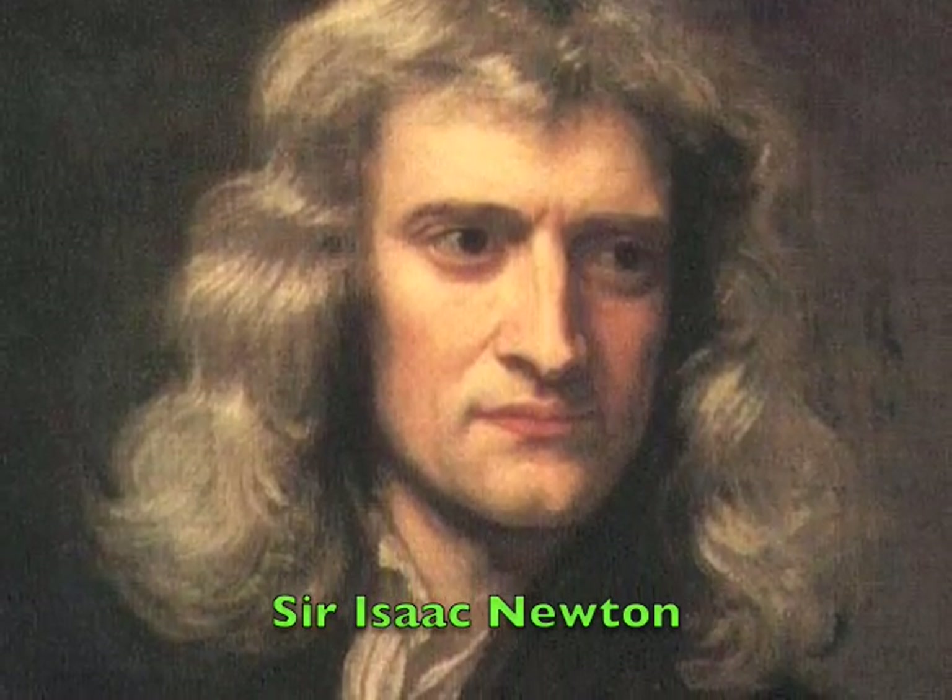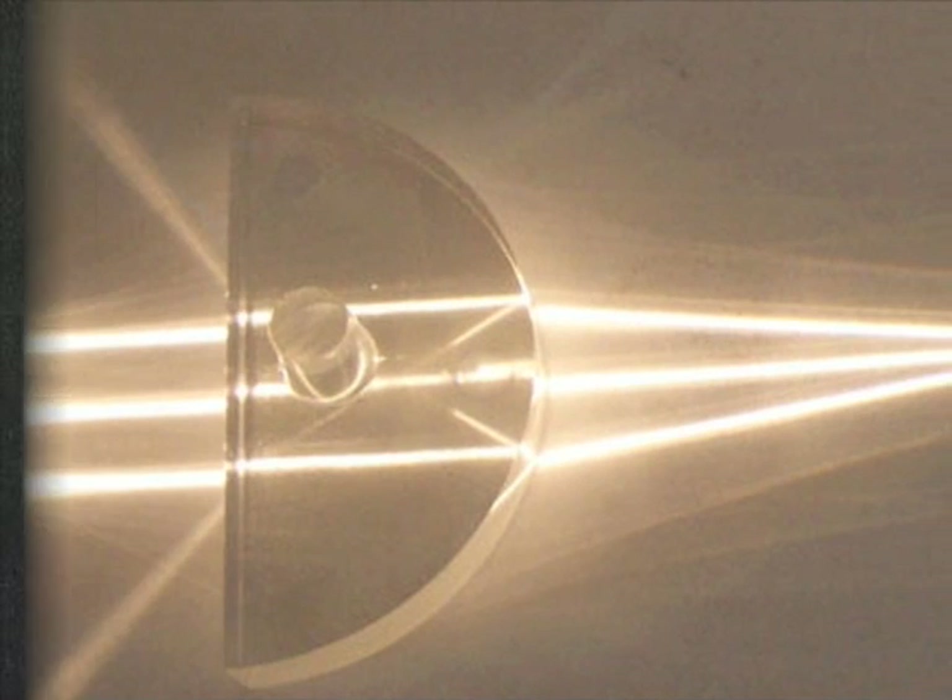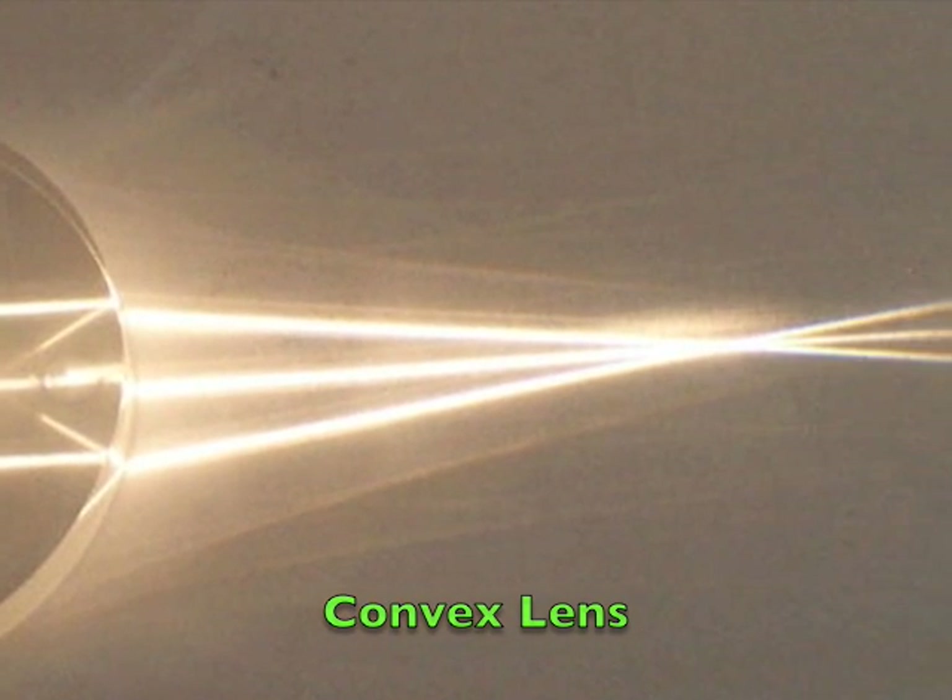It's electricity, a kind of energy, that gives us light and heat and power.